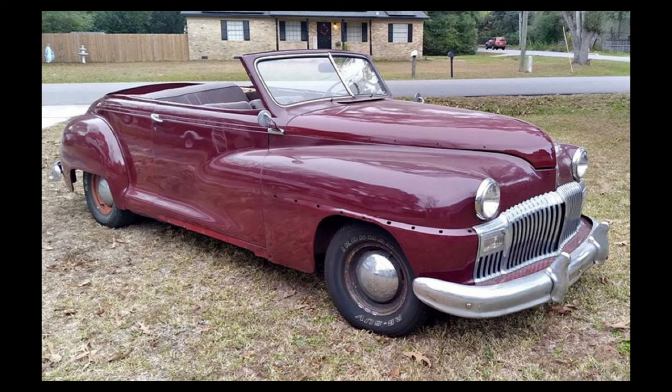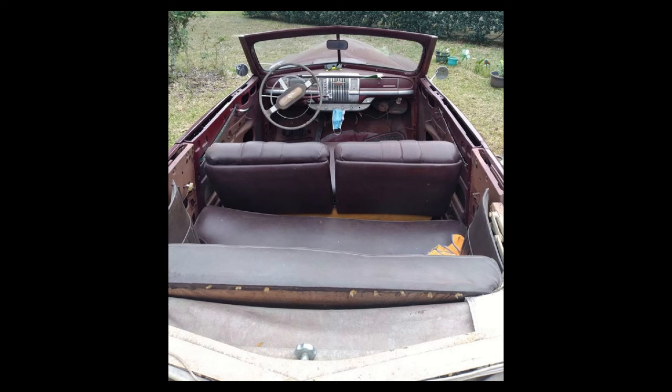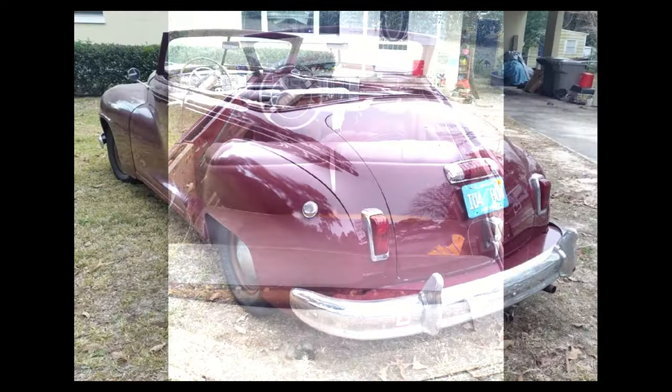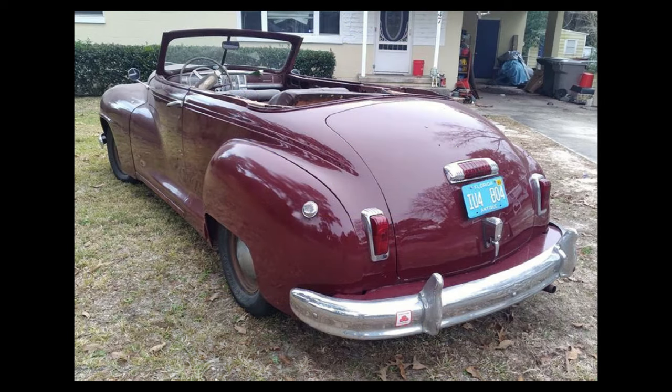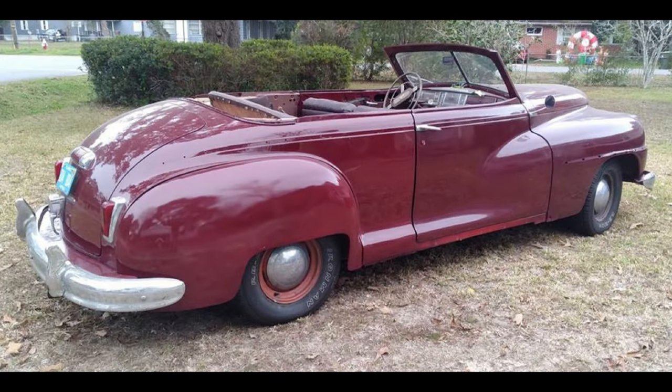Here we have a 1947 DeSoto convertible — still sticking around Florida. It's listed for $9,900 US in Pensacola, Florida. Condition Used Fair. From the seller's description: clear title, tagged and driven regularly. Comes with all of the chrome and interior parts. This is a restoration project.